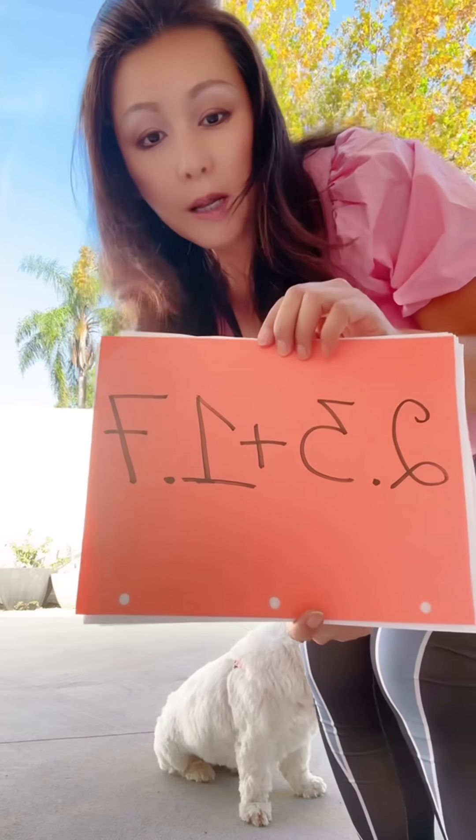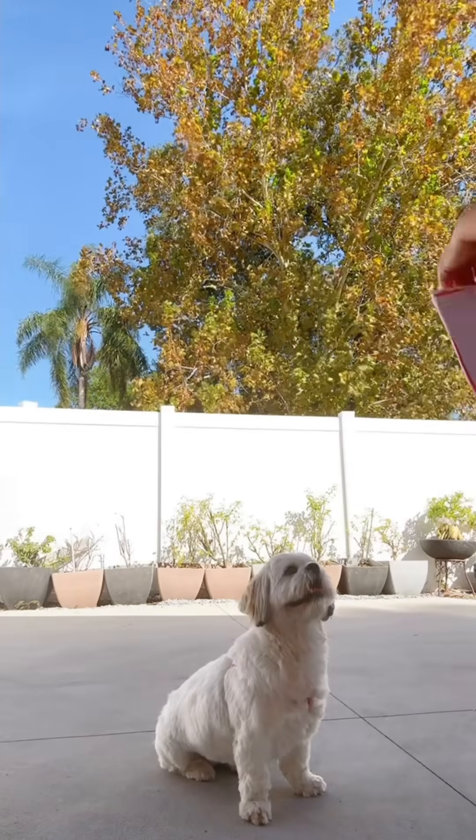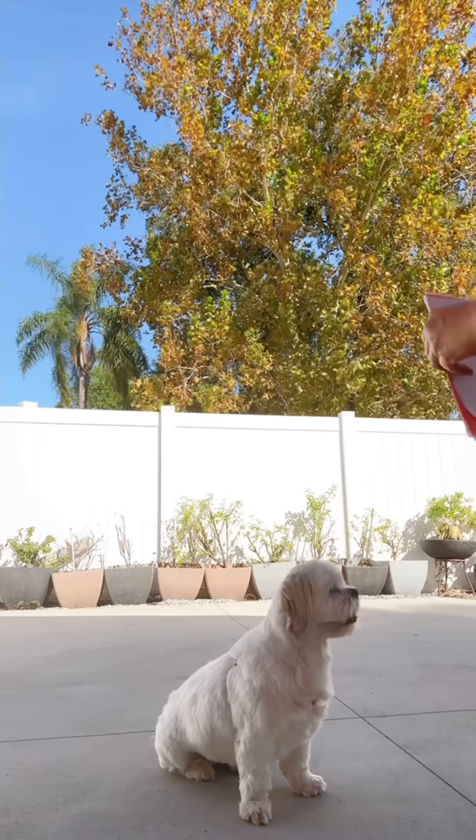1.3 plus 1.7 — let's see what Bella says. Bella, how many? Go ahead.